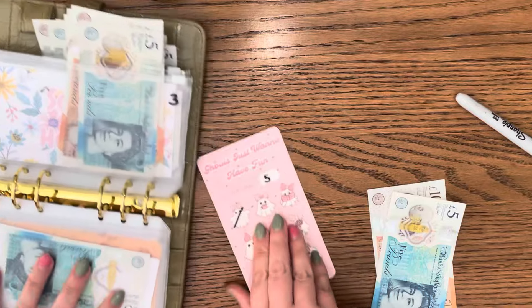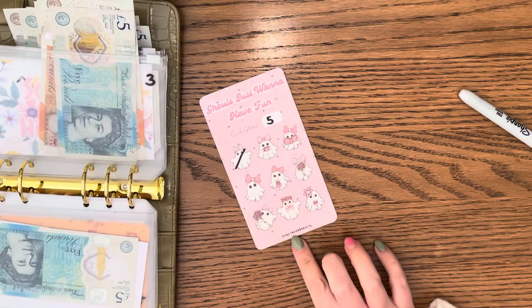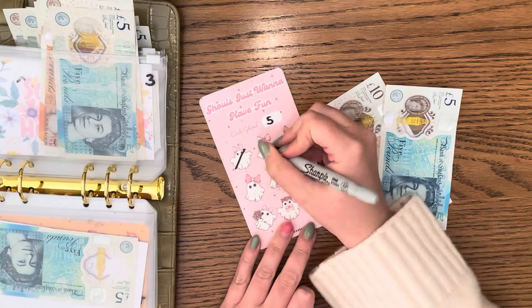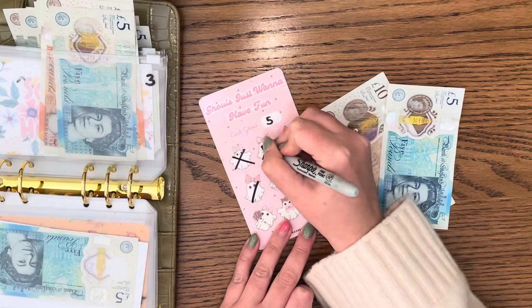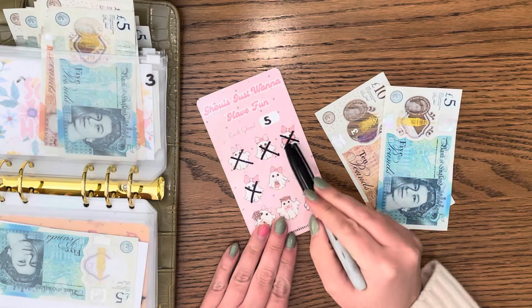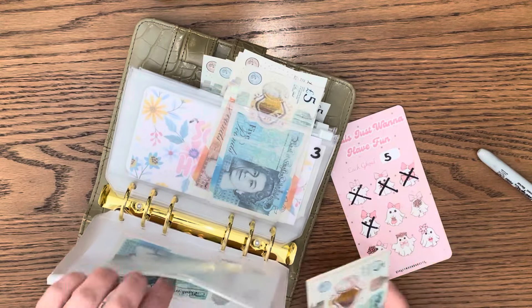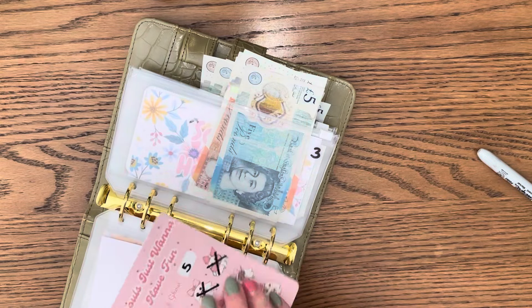Clothing has already got five in there. I'm using this gorgeous Want to Have Fun by Violet Moon Budgets and it got 15 in here today. So that's 5, 10, 15, 20 - which is what I have here. Brilliant!